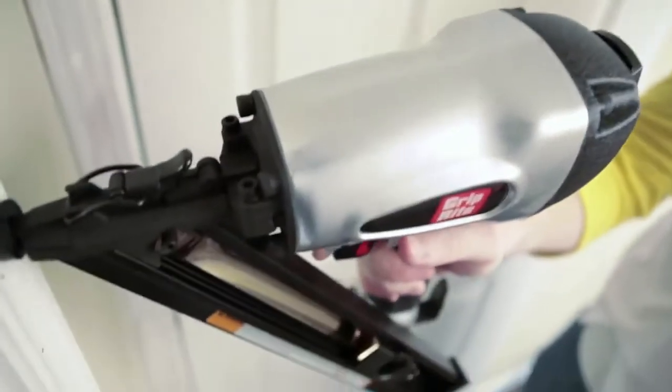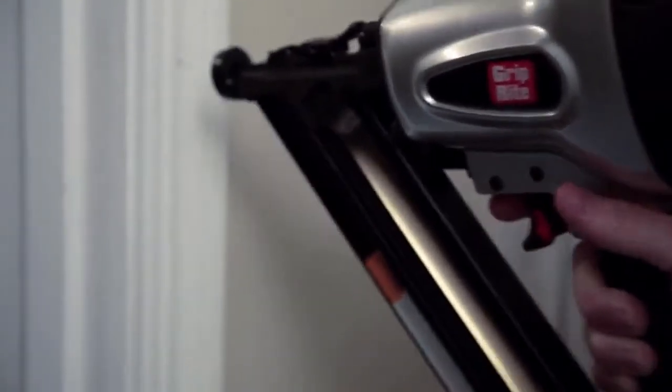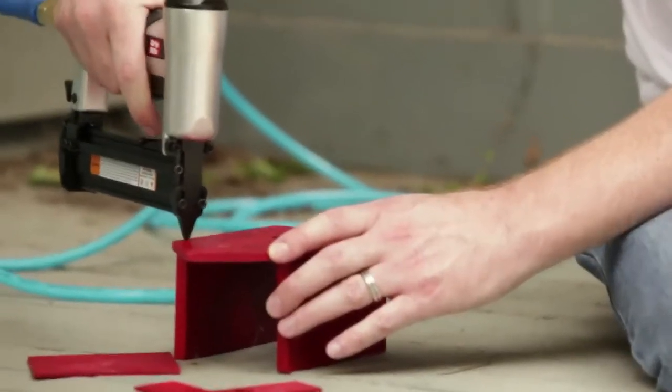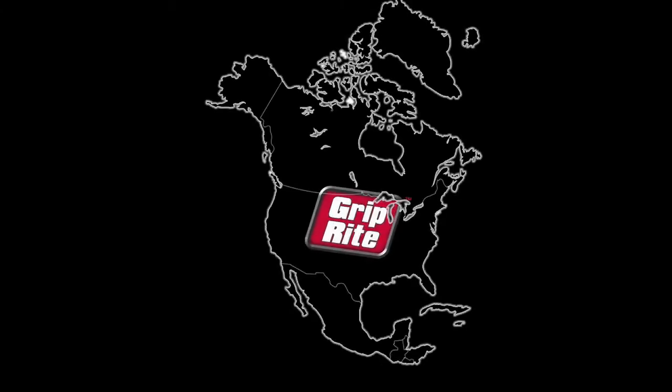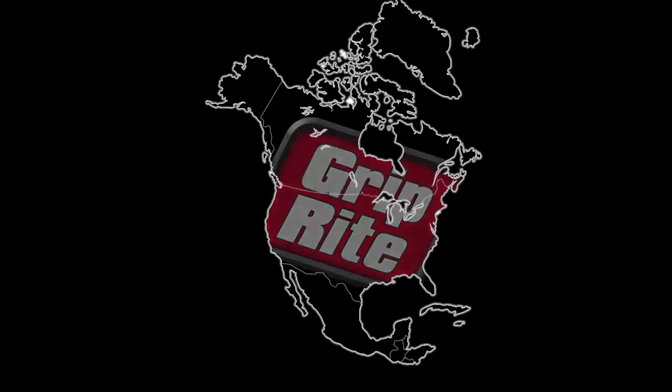The switchable trigger, belt hook, and swivel fitting really shows the attention to detail that GripRight is committed to providing. Most importantly, all GripRight pneumatic tools come with a full 3-year warranty and are covered by our extensive network of authorized service centers throughout North America.